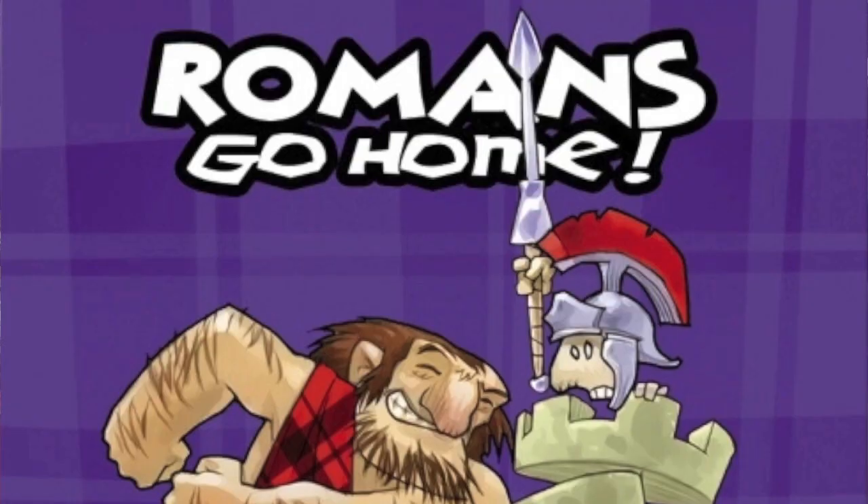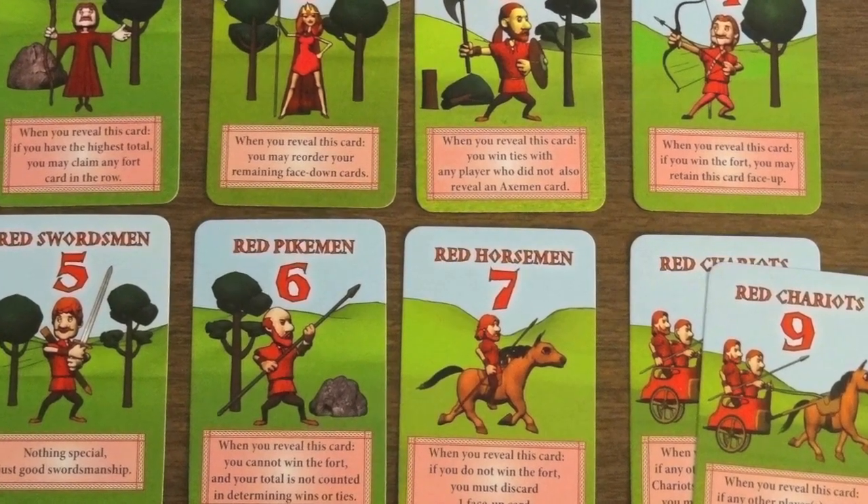My next choice feels like an evolution of Brave Rats. It's a little game called Roman's Go Home. It's a card game in which you're playing a clan, trying to win specific places and push back. You play cards face down, they get revealed, you see who won, and split up the winnings. Very simple, but there's a good amount of bluffing and double-think in this tiny box. It's one I recommend that has flown under the radar — look into it if you want a little itty-bitty card game with some humor and light choices. Roman's Go Home.